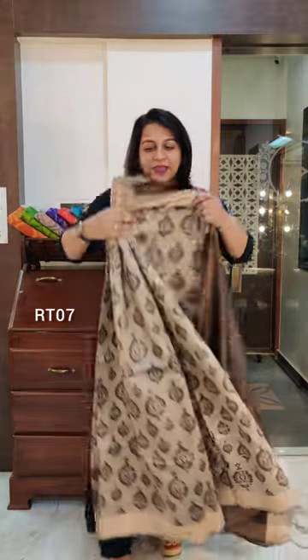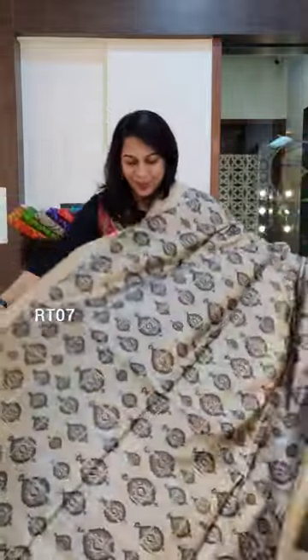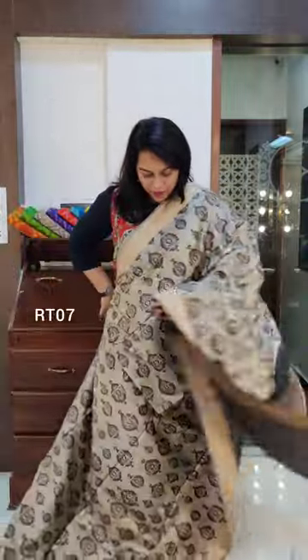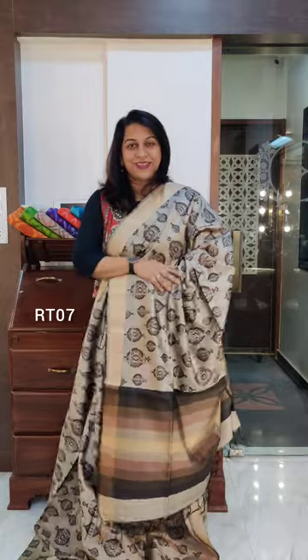Let's move to the next one. The next one has a tussar or beige-coloured base with only shades of brown. A very pretty design — just look at how nicely spaced out the motifs are, but it is an all-over print with a very intricate design. The pallu has shades of brown, and this is the contrast blouse. If you like it, please take a screenshot and send it to me on WhatsApp.